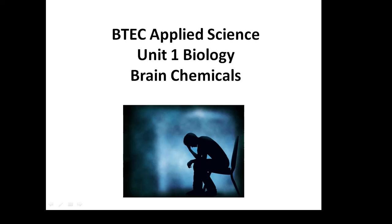BTEC Applied Science, Unit 1, Biology — Brain Chemicals.